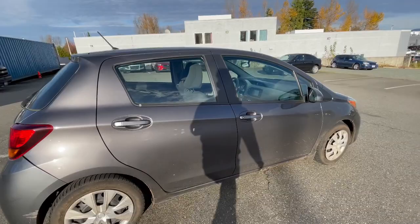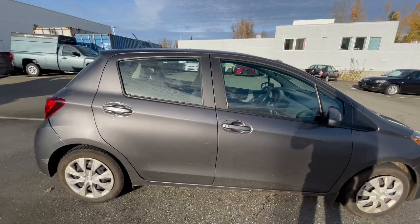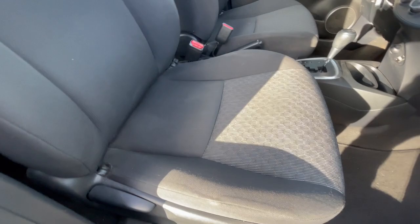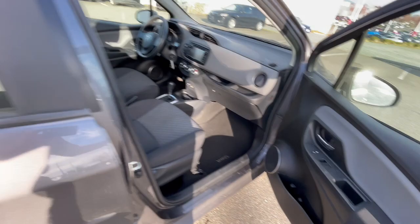Not much different on the passenger side. Good looking car for commuting. Moving to the interior — you do get the Yaris carpet mats here, kind of two-tone cloth seats, grey and black with special contrast stitching. You've got power locks and window controls here, and more storage compartments for your cups and everything.